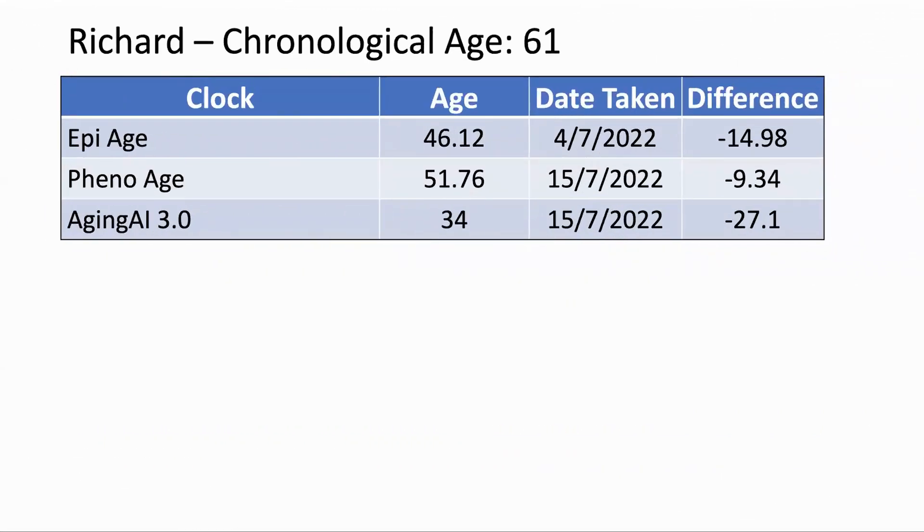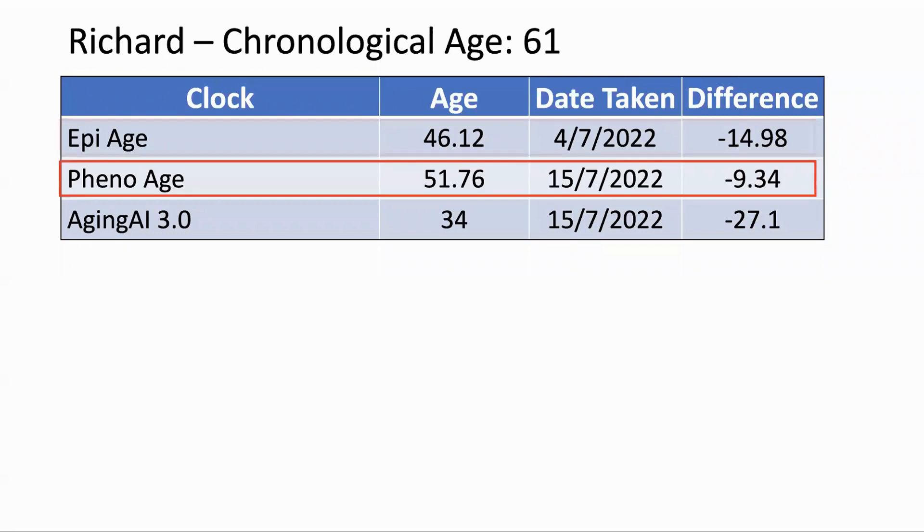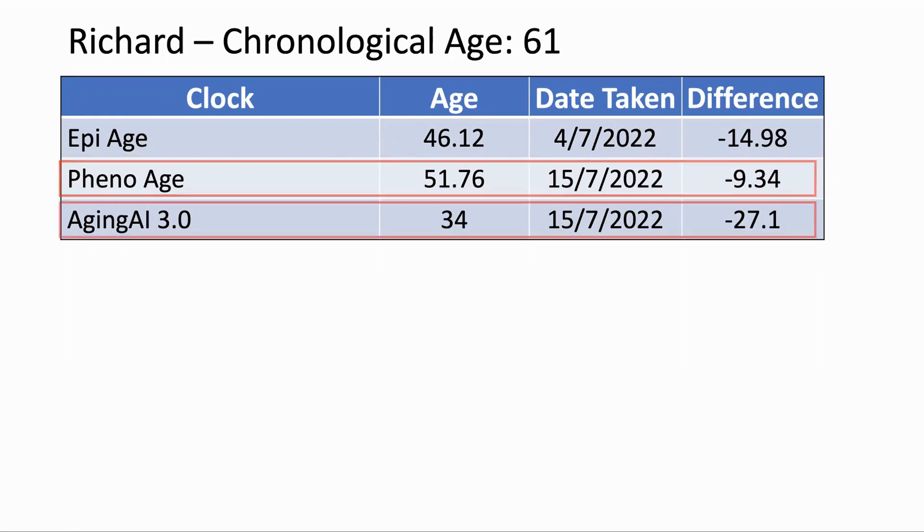So what did we find for these three clocks? The epi-age clock has my biological age as 46.12, which is about 15 years younger than my real age of 61. The Levine clock gave my age as 51.76, or 9.34 years younger. And the Aging.ai clock showed me as being 34, or 27 years younger than my real age.